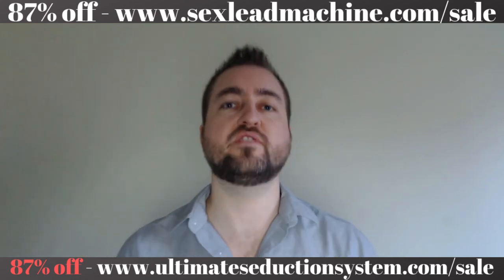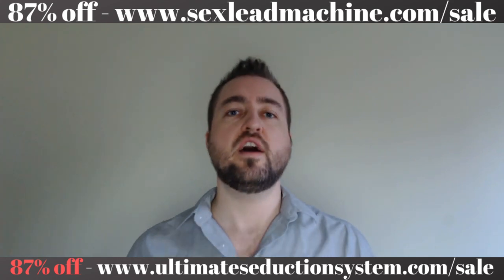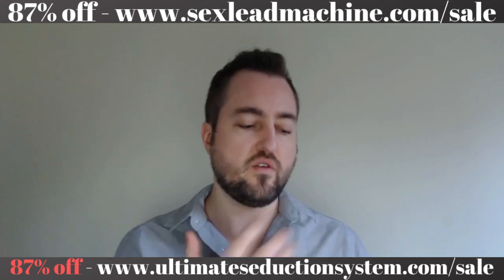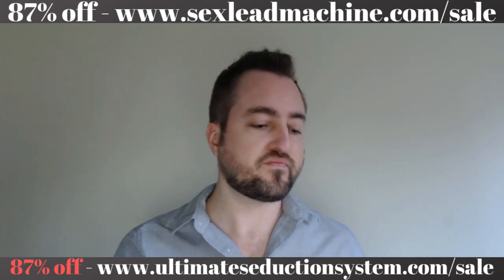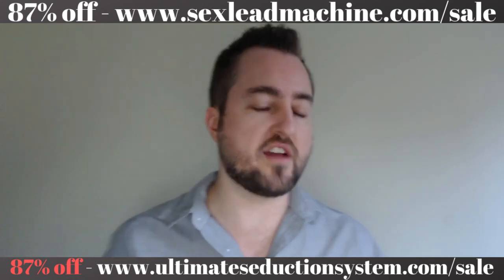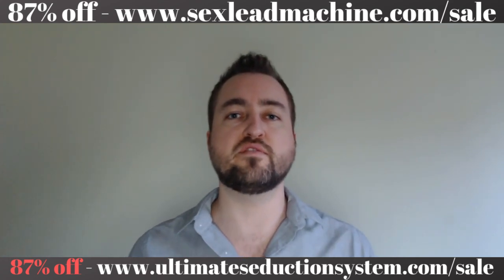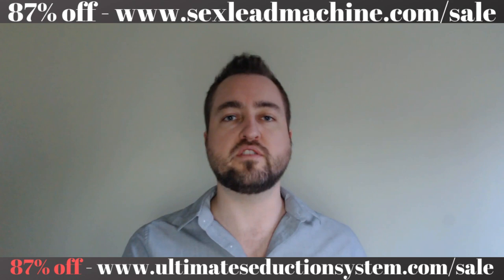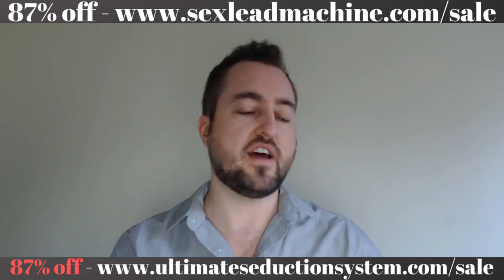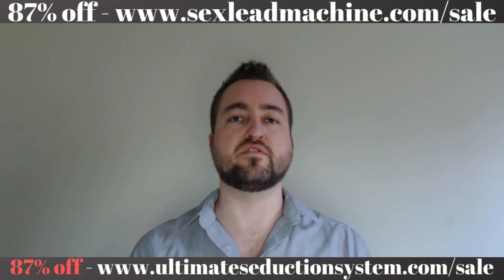Welcome to the Leads Machine guys. This is the result of over 10 years in pickup, or the game, or seduction — whatever you want to call it. It's literally the result of 10,000-plus contacts, or what I refer to as leads — phone numbers in my phone. I literally just hit 10,000 contacts in my phone. This is the end of 2018; I'm releasing this product on January 1st, 2019. And I literally just hit a thousand lay count a couple of weeks ago and 10,000 leads in my phone today as I'm making this video.